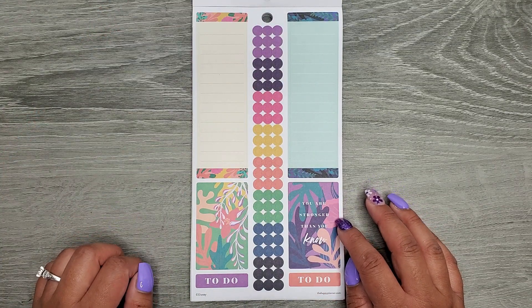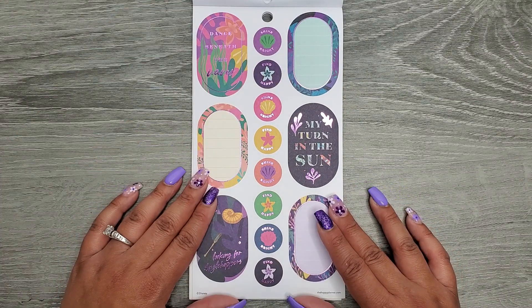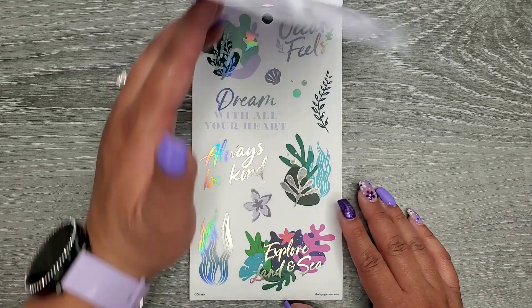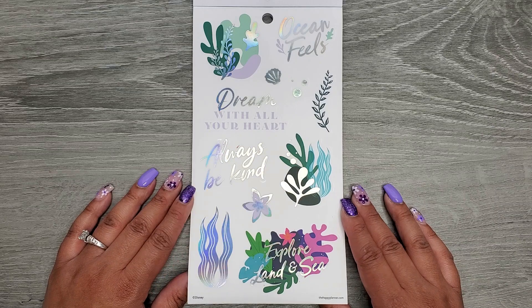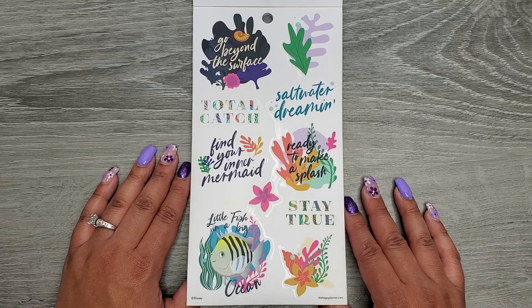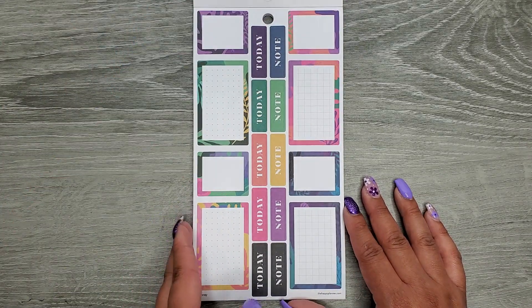Then we have 'you are stronger than you know,' 'to do,' 'dance beneath the waves,' 'my turn in the sun,' and 'looking for dinglehoppers.' Some more clear stickers with holographic foil: 'ocean feels,' 'dream with all your heart,' 'always be kind,' 'explore land and sea.' And then: 'go beyond the surface,' 'salt water dreamin,' 'total catch,' 'find your inner mermaid,' 'ready to make a splash,' 'stay true,' and 'little fish in a big ocean' — all on clear sticker paper.